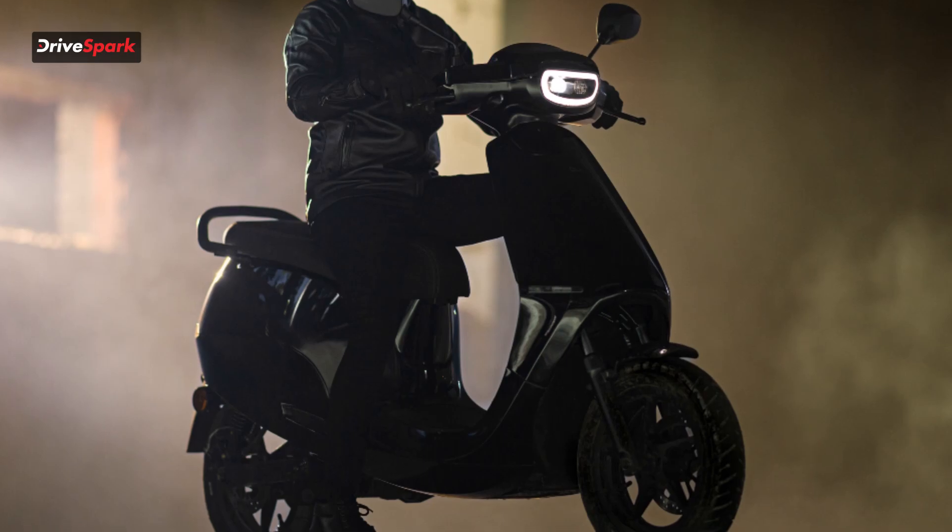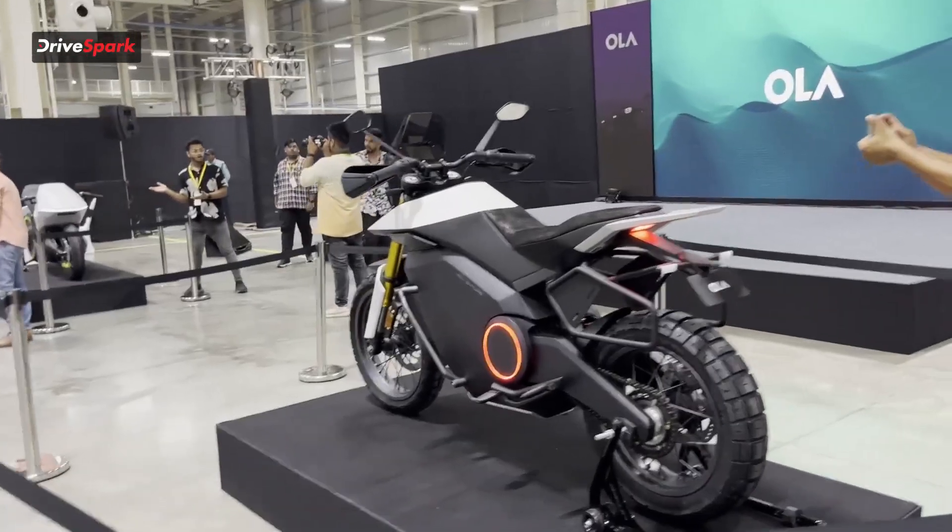Ola has just showcased the S1 Air and the S1 Pro, and along with that they have shown us four new electric motorcycles, which has taken all of us by an absolute shocker. Welcome to Drivespark, my name is Vedan Johari, and let's take a look at these motorcycles up close.